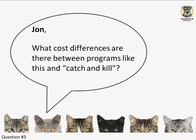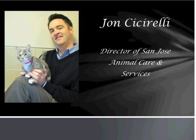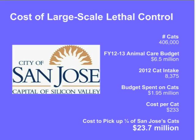Hi again. Thank you. There isn't a ton of data, but I'm going to share with you a couple things that I do know. In particular, I want to look at my own organization. What you can see on this slide is actually a slide I use to talk about what it costs to do large-scale lethal control, and the way I talk about that is by breaking down what it costs us to take care of a cat.